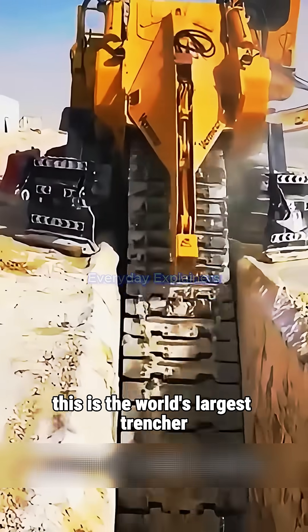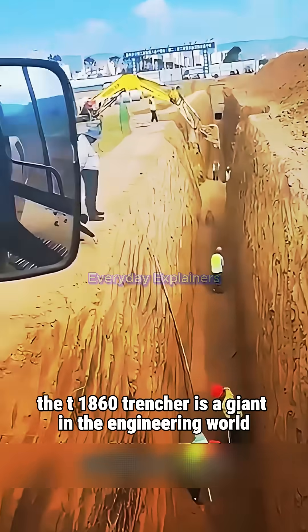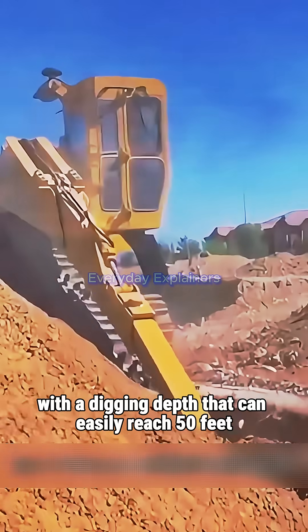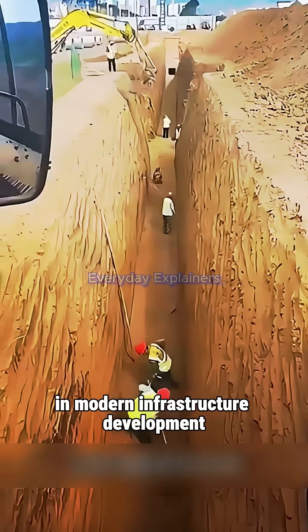This is the world's largest trencher, built by a talented American engineer. The T-1860 trencher is a giant in the engineering world, with a digging depth that can easily reach 50 feet. It plays a pivotal role in modern infrastructure development.